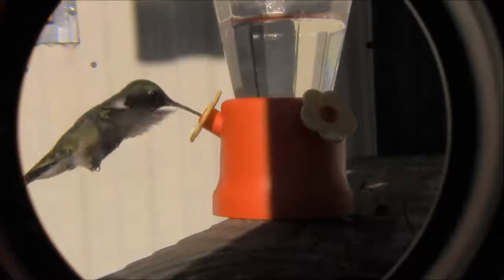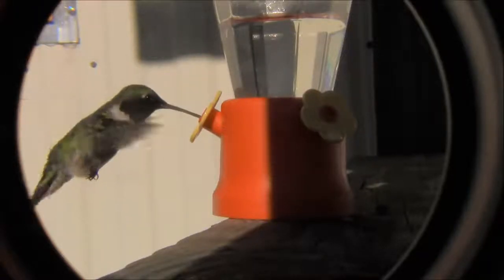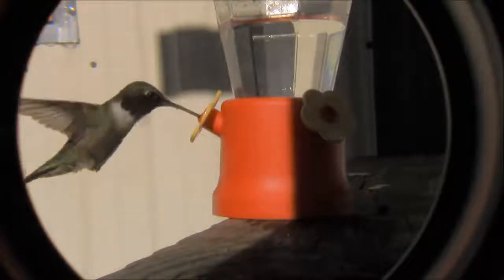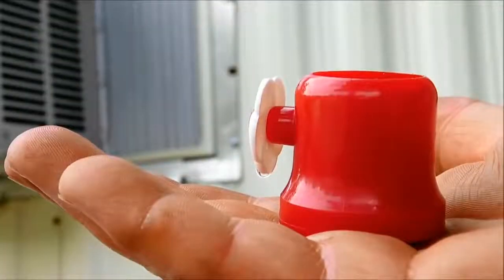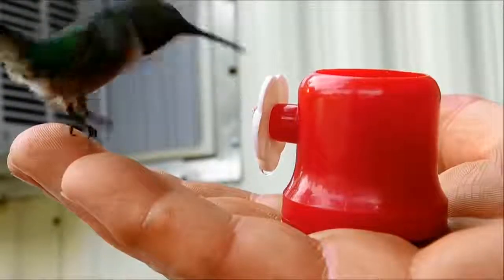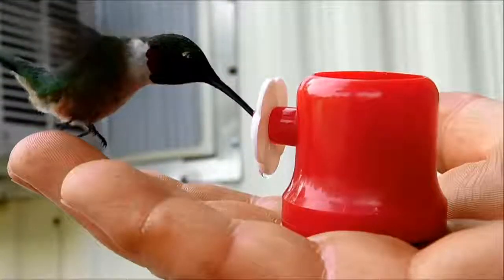I decided to try to see if I can get them to come to my hand. So I take the bottom part of the feeder and I actually do get one to come to my hand. Here it is here. I'll try to eventually get them to come directly to my hand. But I thought that was pretty neat. I'll try to slow it down there a little bit so you can see it.